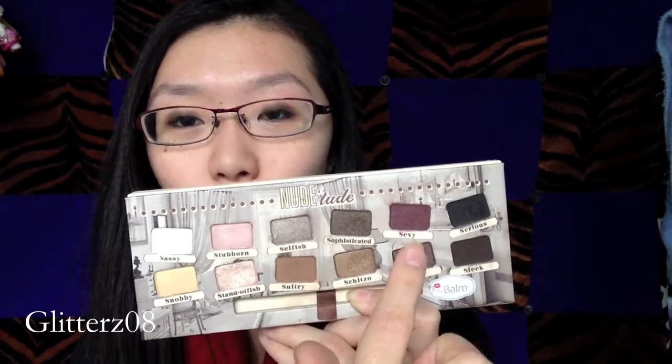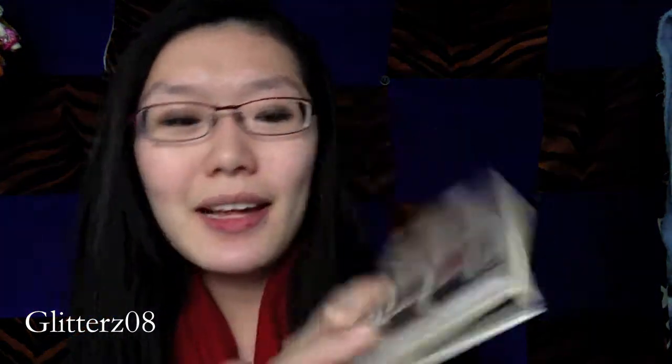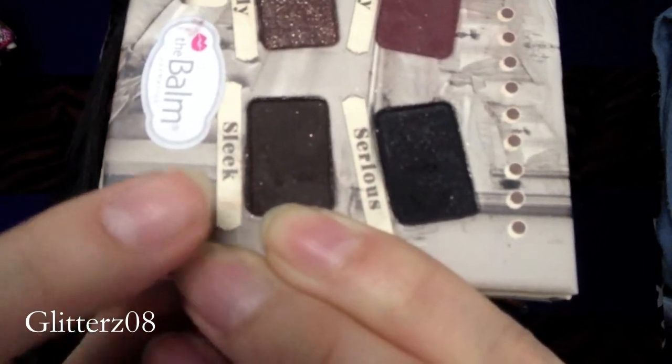It does come with a brush — it's an eyeshadow and eyeliner brush. There is a good variety of shimmer and mattes in here. The black is matte and this brown wine color is matte as well, and Sultry, this brown here, is matte. Sleek has a couple of glitters in it but it reads close to matte in my definition. So technically there are about four matte colors and eight shimmery ones, which I think is a pretty good balance — a lot of palettes don't have matte colors at all. I prefer shimmery over matte, but I like a combination of the two as well, so it's good that it gives you the choices.